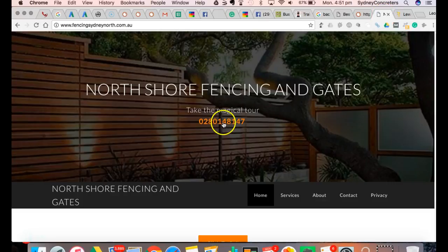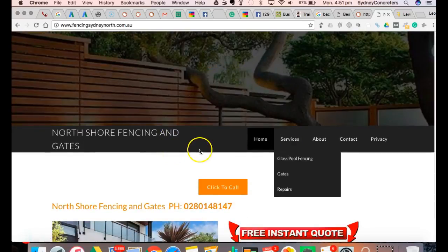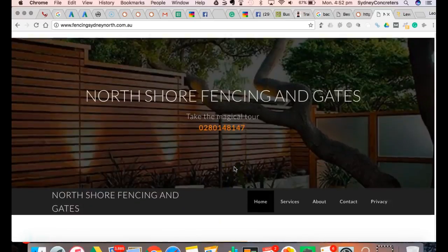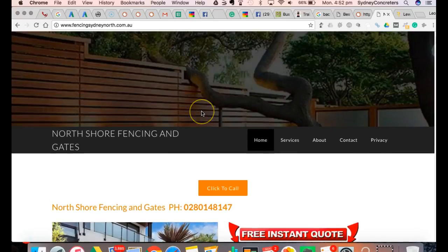Number two - I've done a lot of experimenting with this particular website and tracked everything. For this fencing website, I actually received more phone calls when I changed the button - which was before down further - and I put a click-to-call up here and changed it from blue to orange. I noticed a spike in phone calls, increased by around about 60%. I'm not saying orange is the right color - it just depends, you never know until you test it, and that's something that we do also.